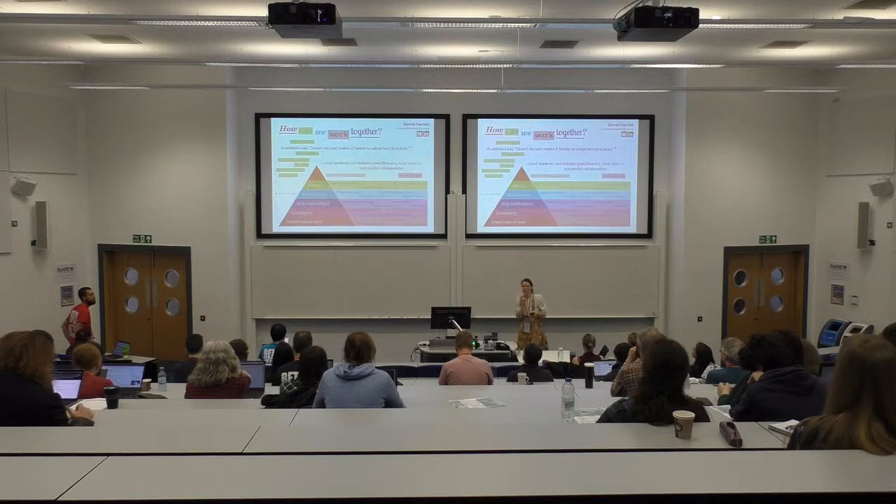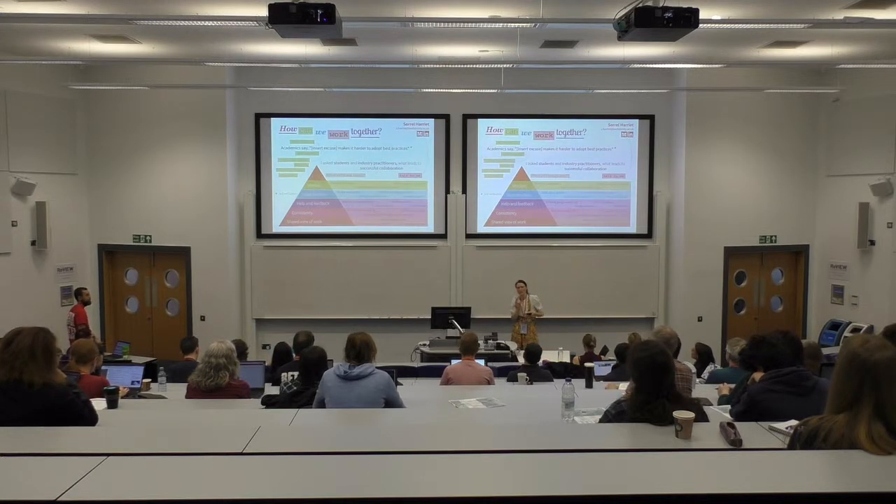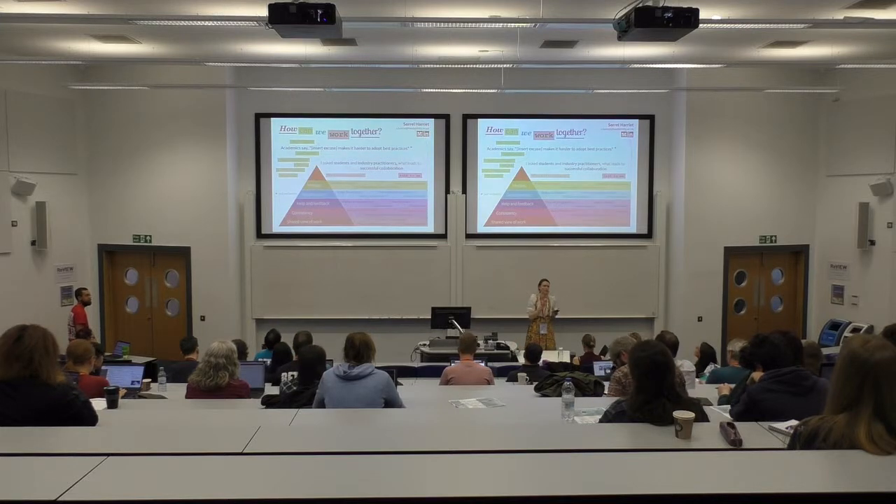I wanted to share with you a little bit of what I've done so far in relation to how academics develop software. I've been speaking to academics about this and I hope to speak to many more, so please talk to me if you can.